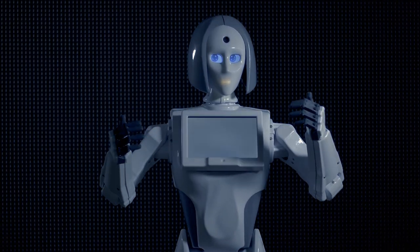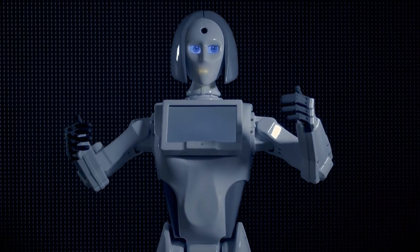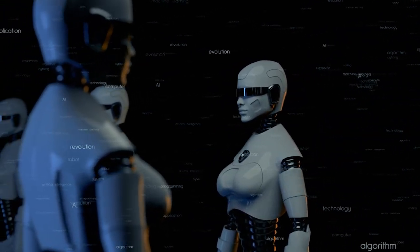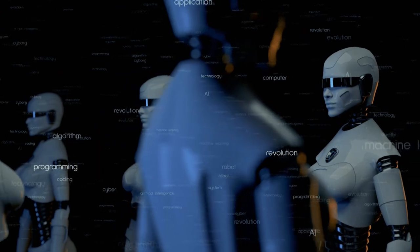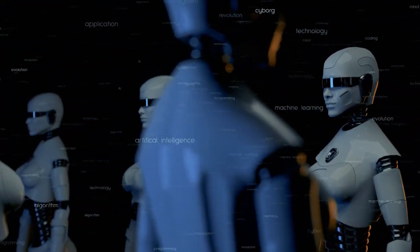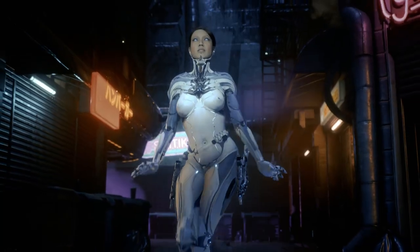We'll look at the technology behind their movements, the AI that powers their behavior, and the ethical questions that arise from their development. So buckle up and get ready to dive into the fascinating world of Fembots and the science that brings them to life.